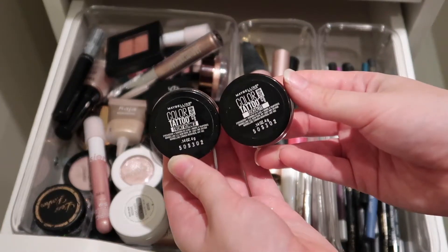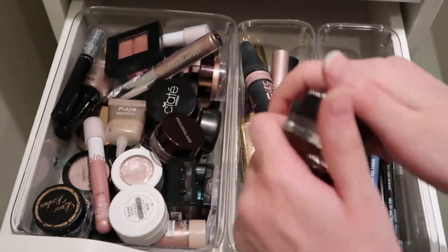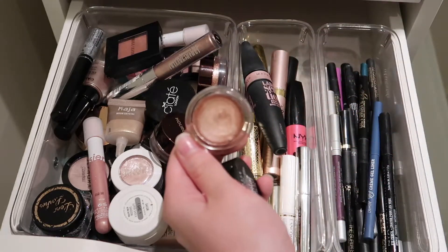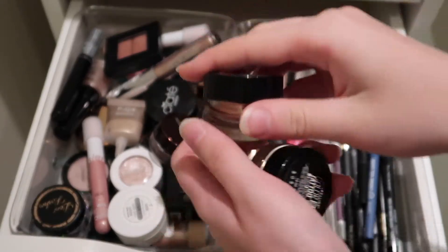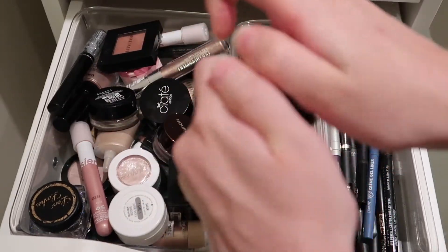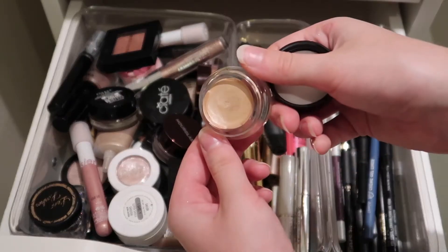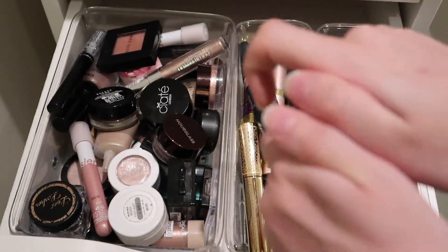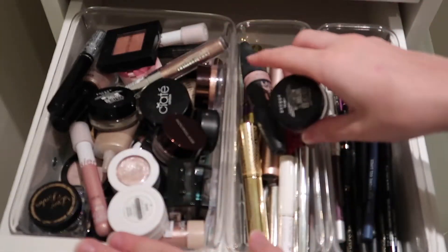Then I have these Maybelline Color Tattoos — I was really excited about them and I use them on occasion, but they are not my favorite cream shadows. They're just not the easiest to apply and sometimes they don't have the best color payoff. This one is the shade Socialite. I also have the shade Front Runner. They're definitely creamy and don't have much glitter — just a little bit of shimmer. Not super multi-dimensional, but nice for a more basic look.